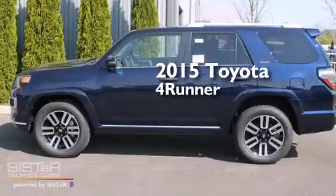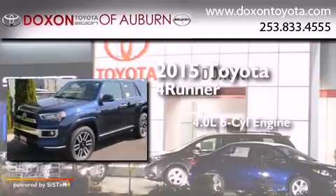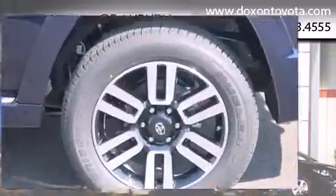This is a brand new 2015 Toyota 4Runner. It has a 4.0-liter, six-cylinder engine, a five-speed automatic transmission, and the added capability of four-wheel drive.